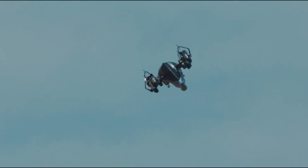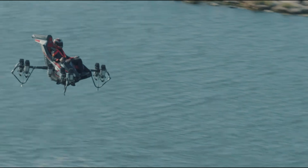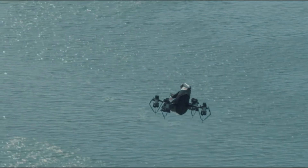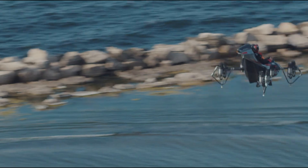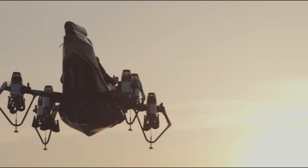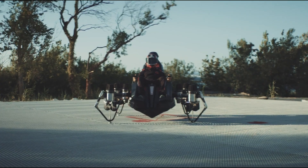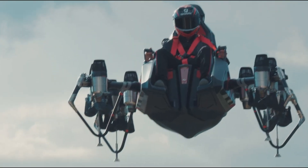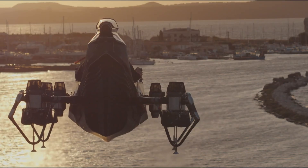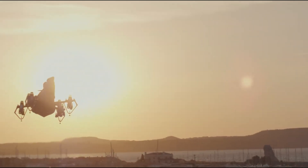This advanced vehicle is suitable for both civilian and military use, offering manned and unmanned flight options through its modular carbon chassis. With a payload capacity of 200 kg, a top speed of 250 km per hour, and an altitude of 3,000 m, the Jet Racer is designed for quick maneuvers. Its easy-to-use fly-by-wire controls ensure smooth operation, making it an ideal choice for various applications.